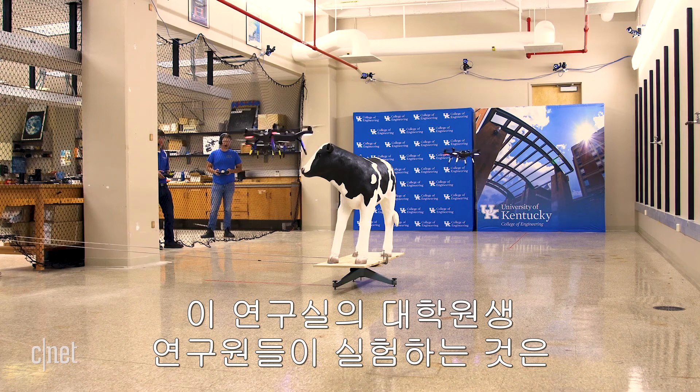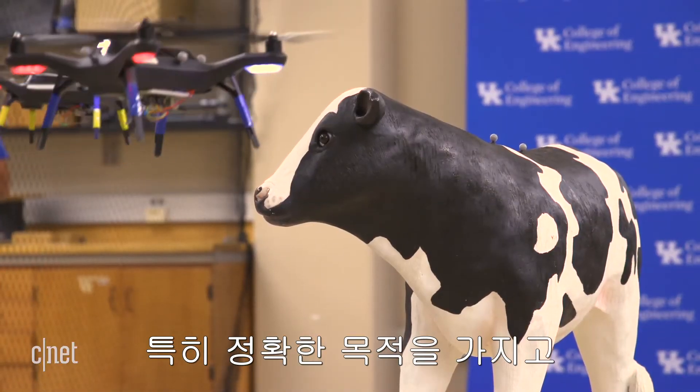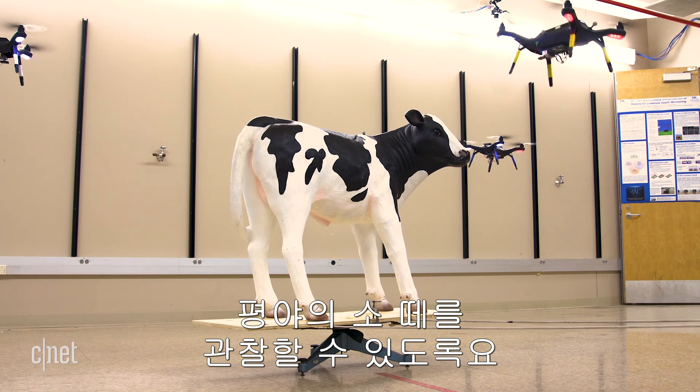In this lab, student researchers are test-flying drones, or unmanned air vehicles, specially made to lock onto and track a moving object while flying in formation. That's the first step in creating a system that can monitor cattle out in the field.